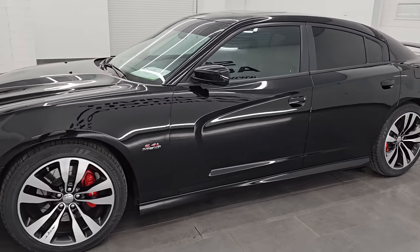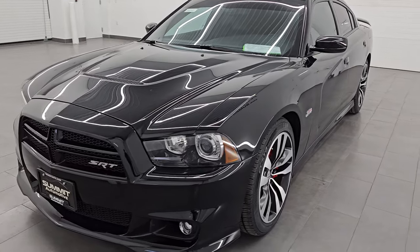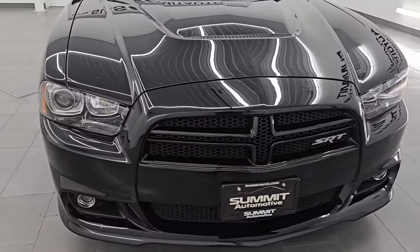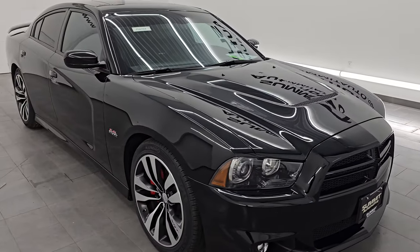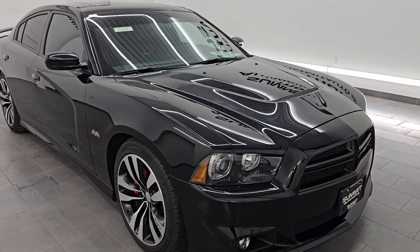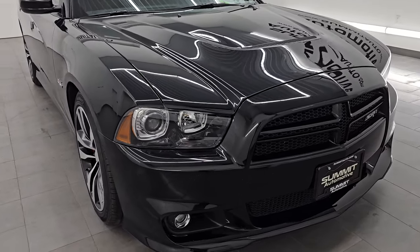This 2013 Dodge Charger has the 6.4 liter V8 Hemi engine. It puts out 485 horsepower and it's paired up with the 5-speed automatic transmission. This car has been fully safetyed and inspected by our service shop. It has a fresh oil and filter change, all the fluids have been checked and topped off, and it has four brand new tires.